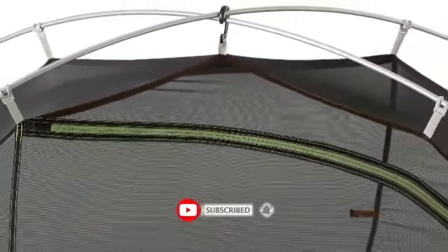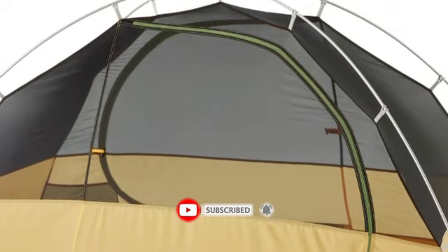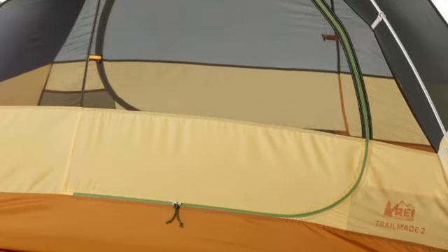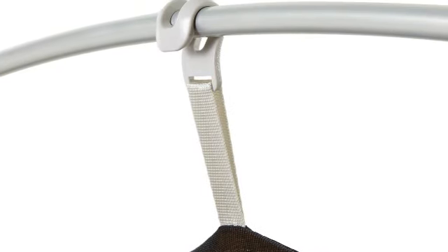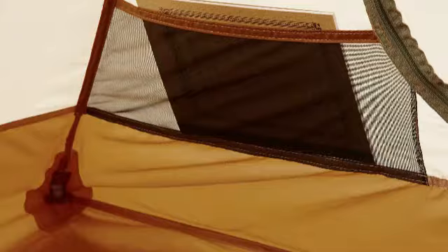A set of internal pockets and gear loops help organize belongings and attach a lantern or headlamp. Meanwhile, two stakeout vestibules grant coverage for storing gear or airing out hiking boots and clothing. The Trailmade is equipped with a coated polyester rainfly that attaches over the mesh roof and includes a roll-up door for a view and better ventilation.